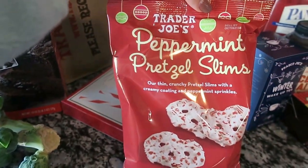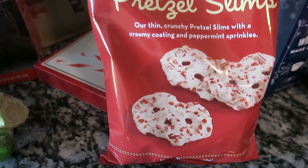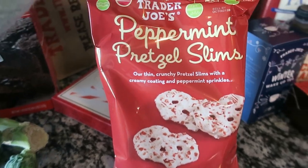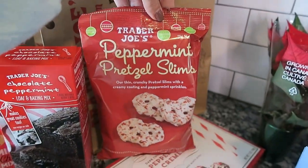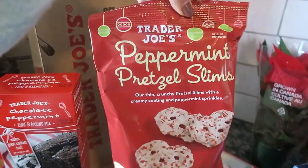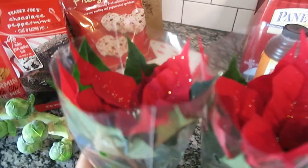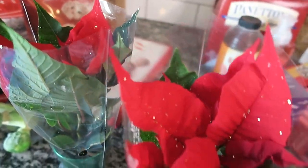I am super excited about these peppermint pretzel slims. They look so good and I cannot wait to eat them. These are also a great little gift if you like to do gift bags for your neighbors or friends. They are just so good.